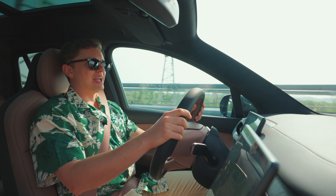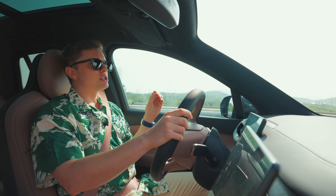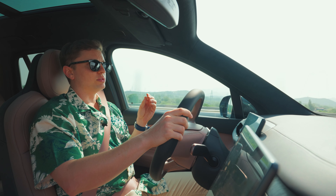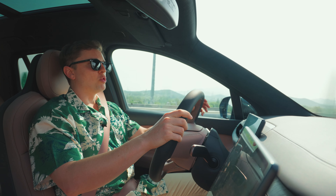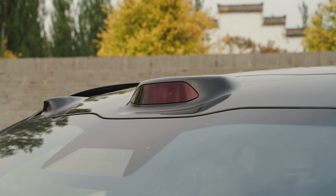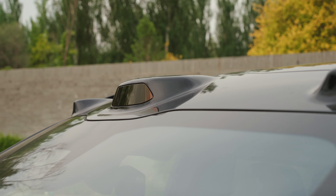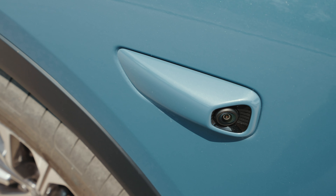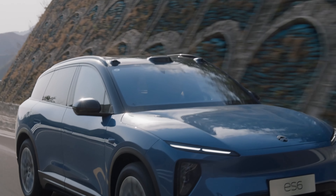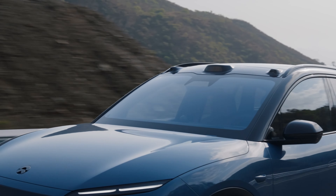Part of the test drive included trying out Navigate on Pilot Plus — the latest version of NIO's highest-level driver assistance system currently available. The ES6 uses the same Aquila sensor suite as other second-generation NIOs, including LiDAR, high-definition cameras, ultrasonic and millimeter-wave radar, and two high-precision positioning units. All that hardware is backed by the Adam supercomputing platform, which delivers up to 1,016 TOPS of computing power.